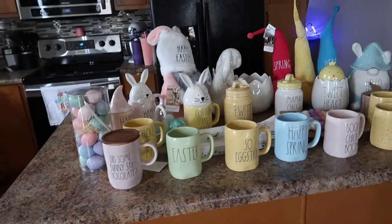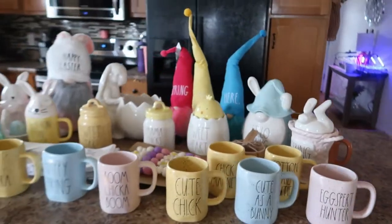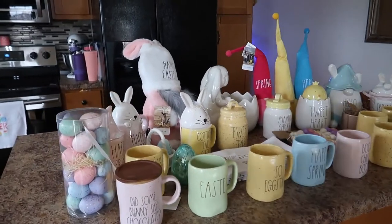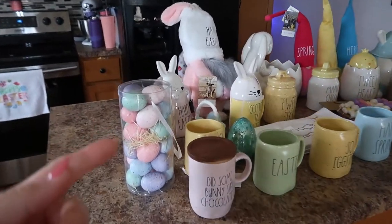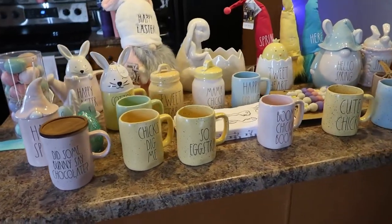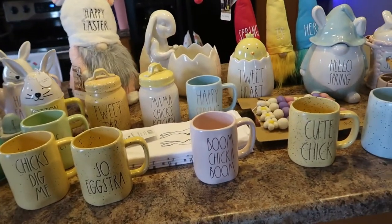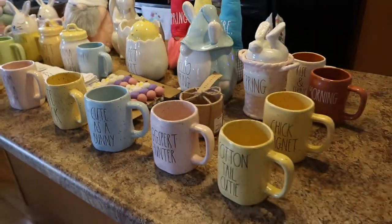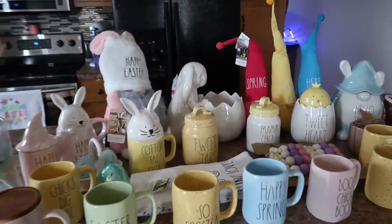Hey guys, welcome back to my channel, or welcome if you're new. My name is Jen, and today I have a little bit different kind of haul for you — this ain't your normal grocery haul I usually post. Today I have my huge spring and Easter rae dunn and a couple other items haul for you. This haul was around $400; I don't have the exact dollar, I just remember I've had all this stuff for a couple weeks and I'm just getting around to the haul, but I do remember when I added it up it was around $400.